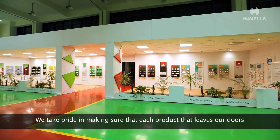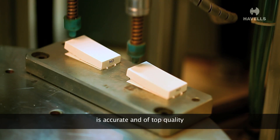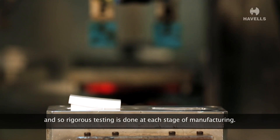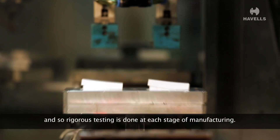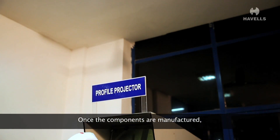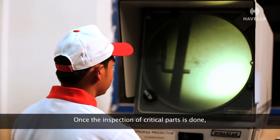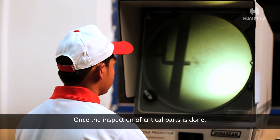We take pride in making sure that each product that leaves our doors is accurate and of top quality. Rigorous testing is done at each stage of manufacturing. Once the components are manufactured, IQC of critical parts is done. Once the inspection of critical parts is done,